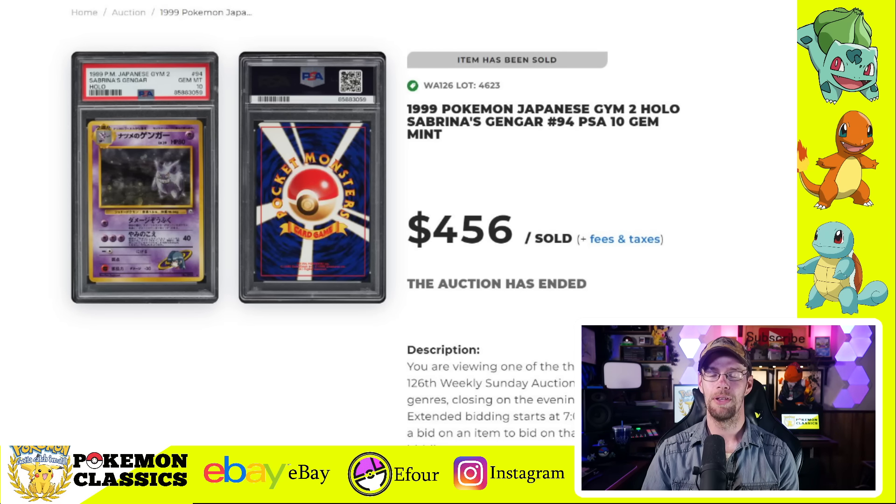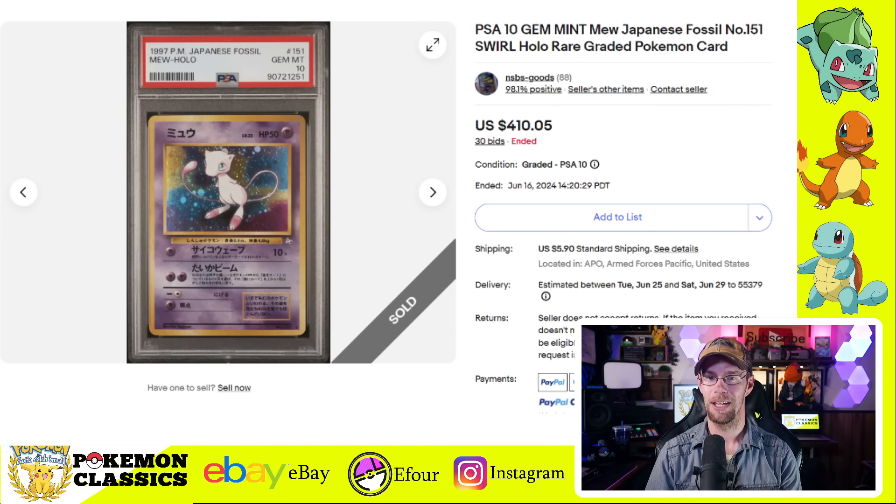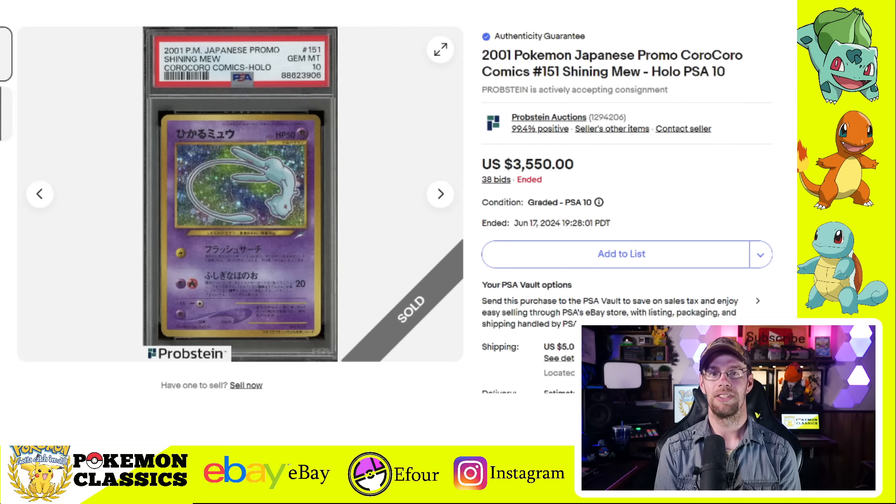Next we'll feature some highlights of the Japanese card auctions of the week, beginning with Sabrina's Gengar. This is one of the banned artworks in English due to the tombstones and graveyard in the background, but this one sold for $456 in a PSA 10. A card we were robbed of from the English Fossil set was the Mew card — one of the hollows — and this one in PSA 10 sold for $410. We would eventually get this card released as a promo in English, but anyone looking to complete the 151 original Pokemon just from Base Set, Jungle, and Fossil sets is unable to do so without the promo version.